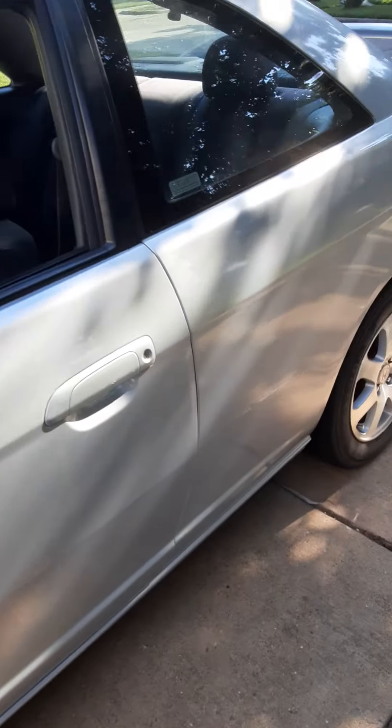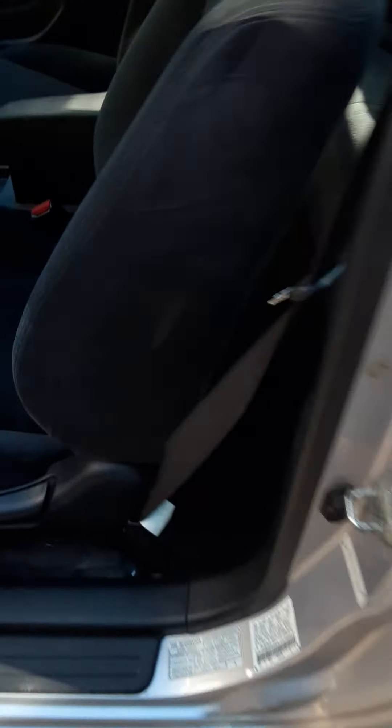I don't know if you guys want to see the trunk. Back seats — they're very spacious in the back. Got a little dinosaur in the back. A cup holder in the back, very nice, very unique. Cup holders in the back — very nice.